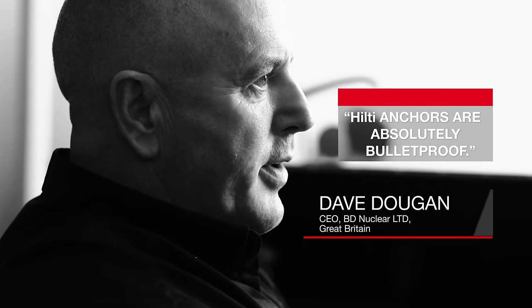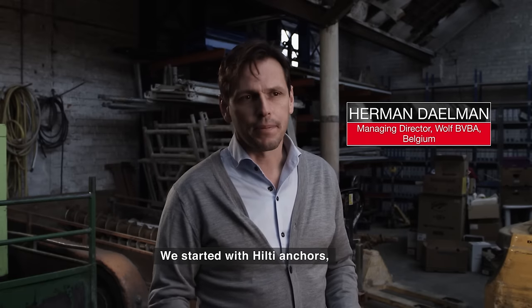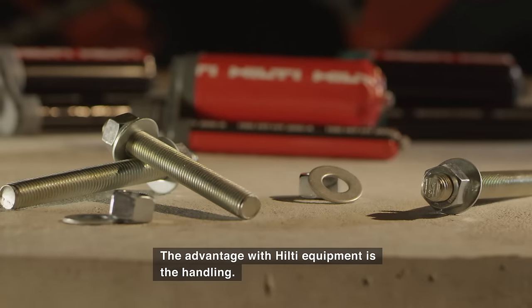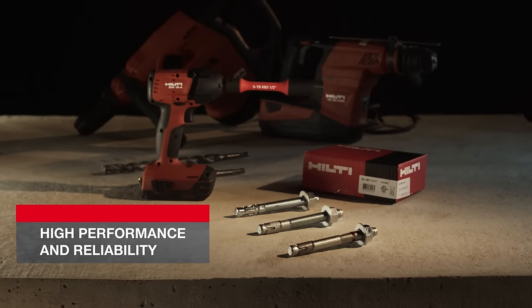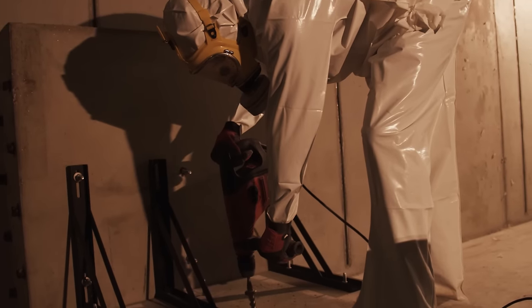Hilti anchors are absolutely bulletproof — you don't get failures, you don't get snaps. That was a problem before; we used other products and had failures and snaps, and you don't really get away with that in the nuclear industry. We started with the Hilti DGV mechanical and then the DGV chemical anchor. The advantage with Hilti material is the ease of manipulation. People are always pleased with the anchor from the perspective of both designers and contractors on the job site — the high performance and reliability make it a very preferred anchor. The solutions are so reliable and quick to install that exposure to radiation is very limited.